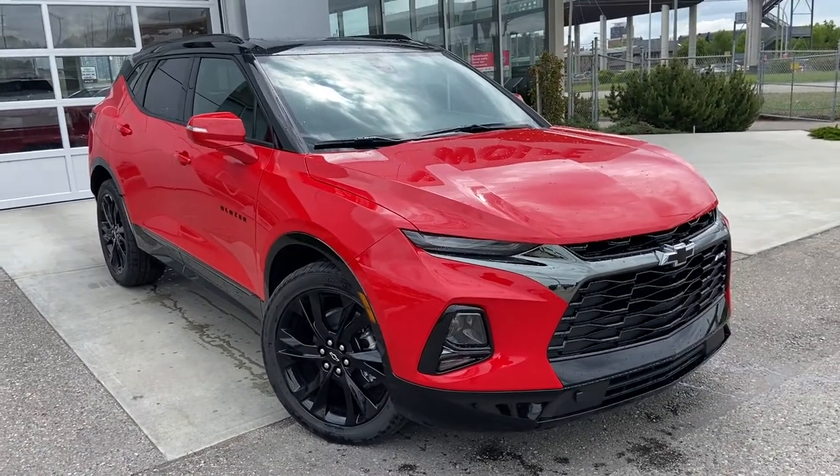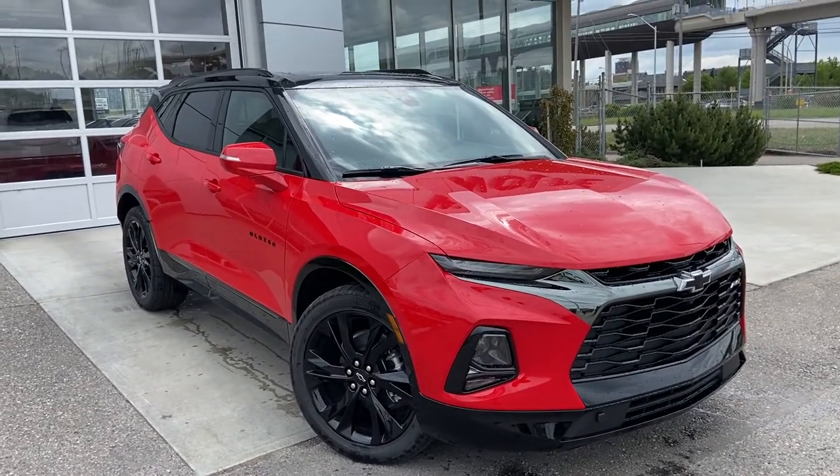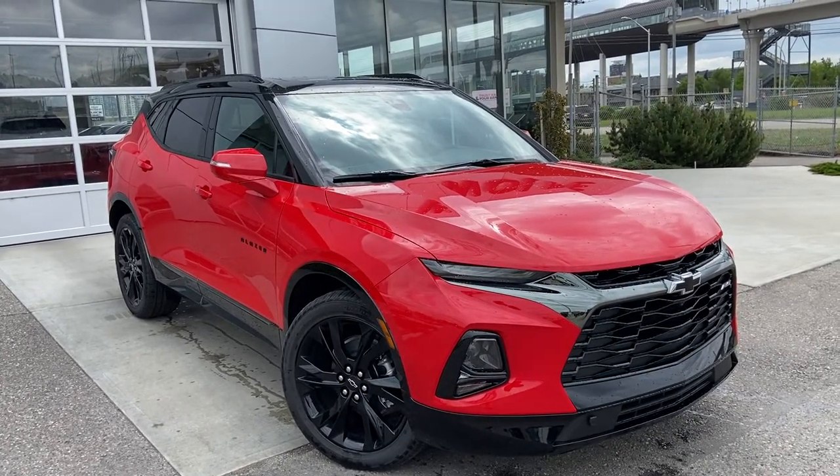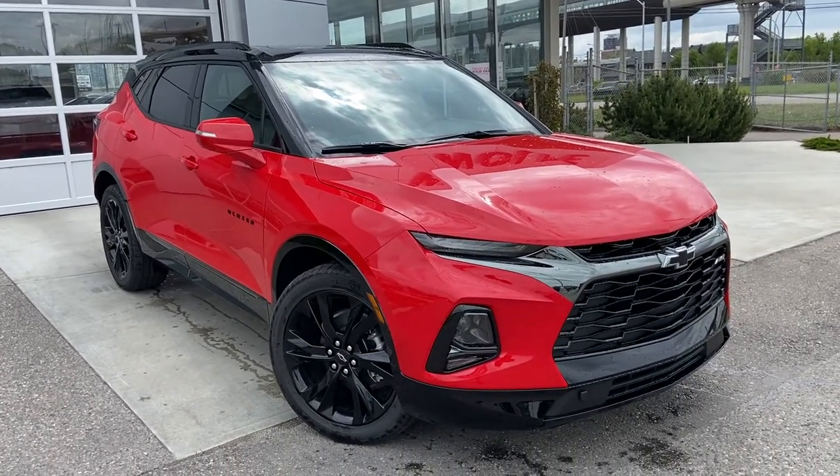Thank you for taking the time to watch this brief walk-around video on the brand-new 2022 Chevrolet Blazer. Any questions or inquiries, please contact our sales team.